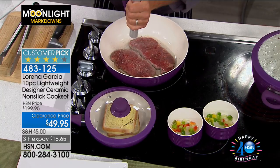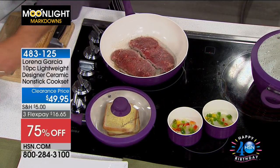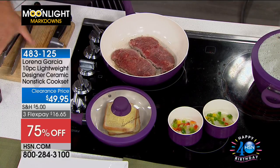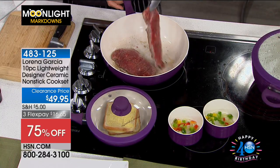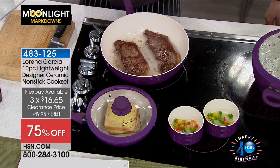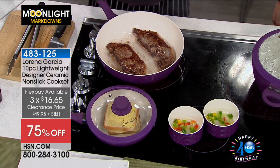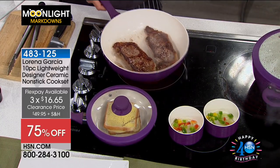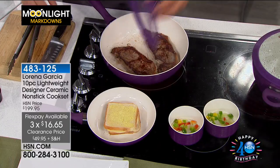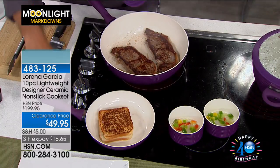Less than $50 for a 10-piece designer ceramic non-stick cook set. You're getting 10 pieces. It's 75% off, breaking it up into equal payments on your FlexPay of $16.65.